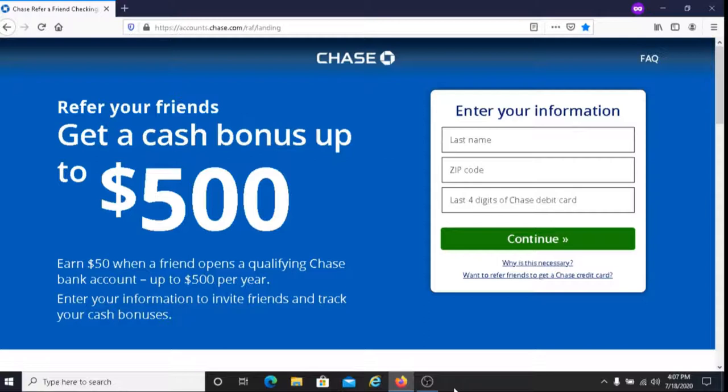Another bonus with this is that if your friends click on your referral link and they sign up with a qualifying checking or savings account, they too will be rewarded as well. So that's another plus.